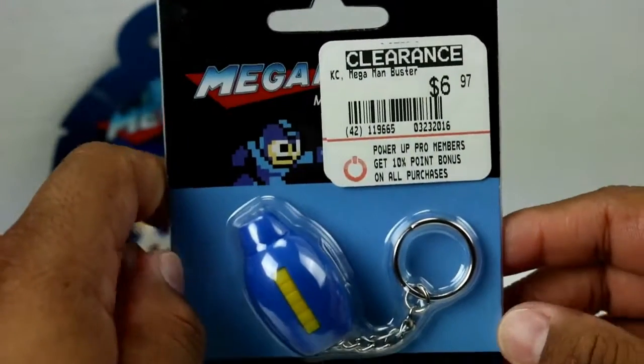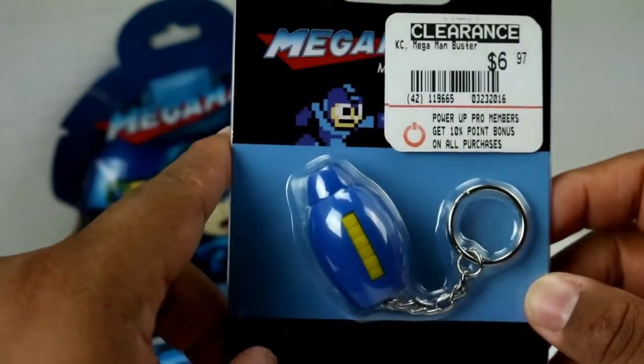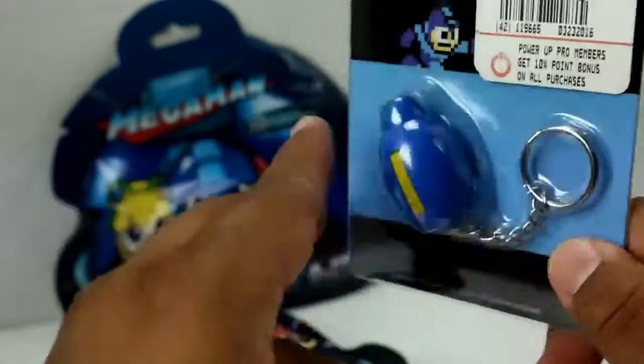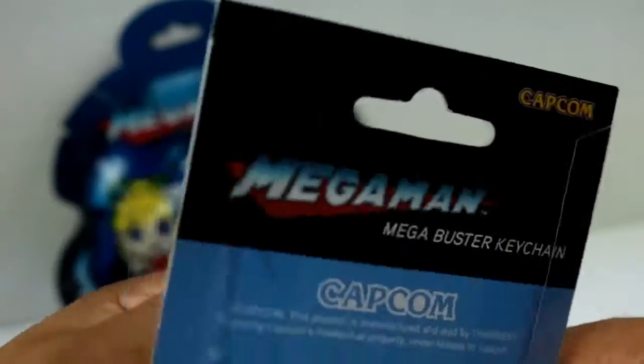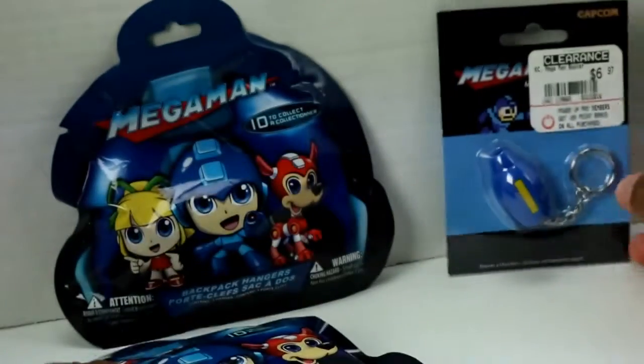Then I went to my local GameStop and found another awesome clearance find — a little keychain. We're gonna find out what it does because it says it requires batteries, but they're actually included. It's a Mega Buster keychain and I can't wait to show you guys.